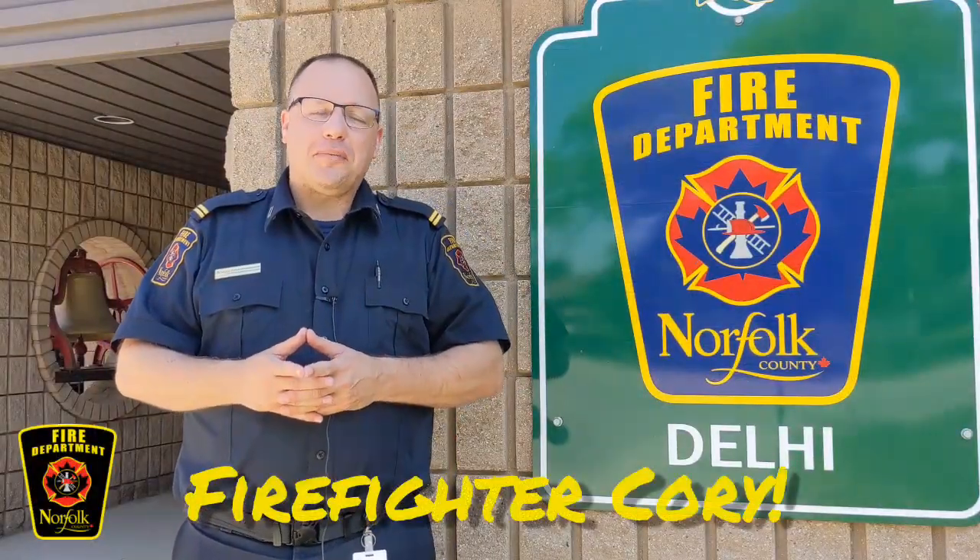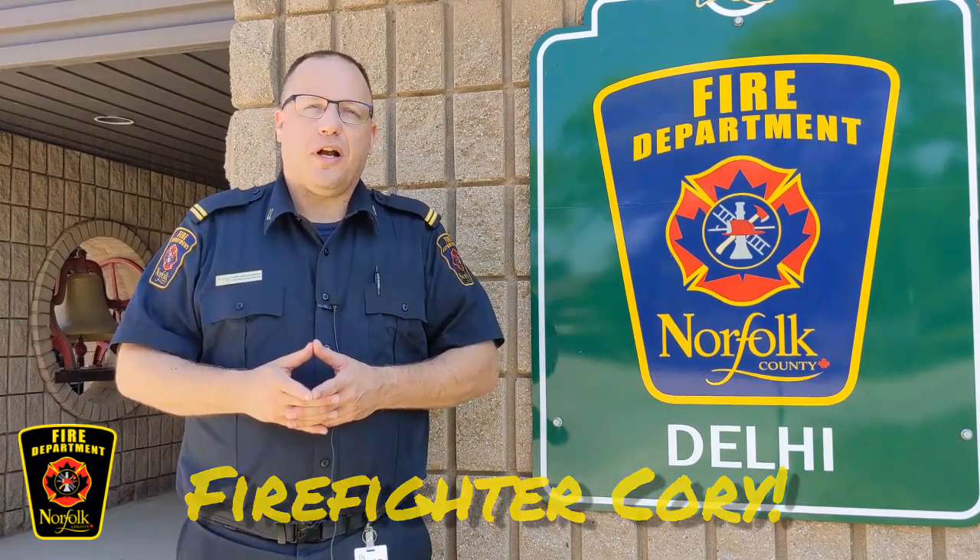Hi everybody. My name is Cory Armstrong-Smith. I'm the Fire Prevention Officer with Norfolk County Fire Department. I'm the guy who gets to teach you about fire safety and how to stay safe in your homes. I'm at Fire Station 5 in Delhi, and we're here to show you a little bit about the trucks and maybe teach you a few things about fire safety.